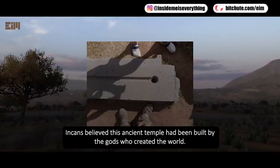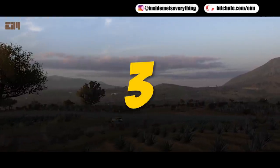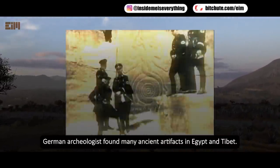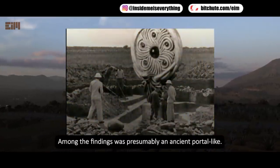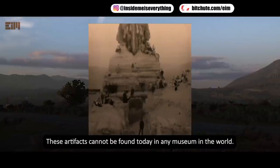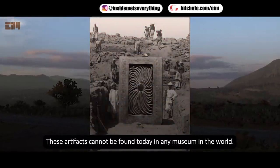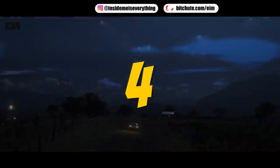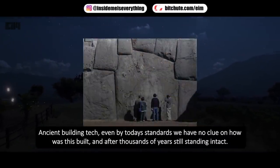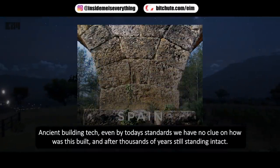Incans believed this ancient temple had been built by the gods who created the world. A German archaeologist found many ancient artifacts in Egypt and Tibet; among the findings was presumably an ancient portal. These artifacts cannot be found today in any museum in the world.